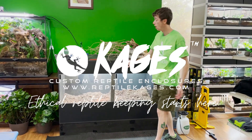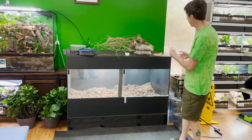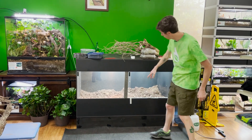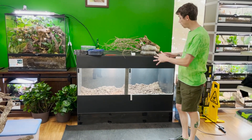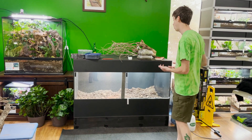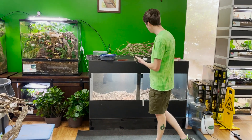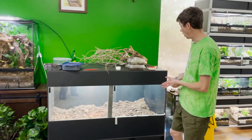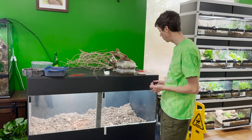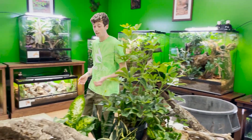I have another awesome cage from Zach at cages.com — we do a lot of business together and have our own Bio Dude cage line with him. It's a beautiful 60 by 36 by 36 PVC cage with completely glass doors in the front. Inside I have a 50/50 mixture of Terra Firma and Terra Sahara — approximately 12 bags total, six and six of the 36 quart. I also have Bio Shot and some jump-started fungal and bacterial inoculants in here to get us started.